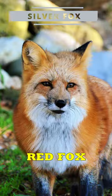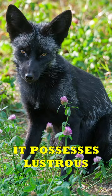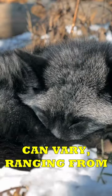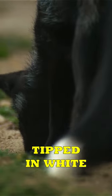The silver fox is a variant of the red fox, characterized by its melanistic coloration. It possesses lustrous black fur, often adorned with silver-tipped hairs that give it a frosted and silvery appearance. The color of silver foxes can vary, ranging from black to bluish-gray or silver, with a tail tipped in white.